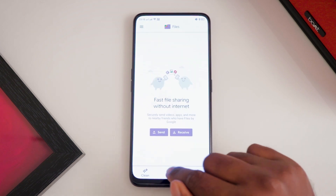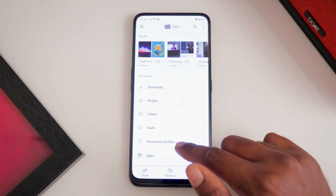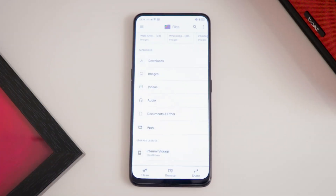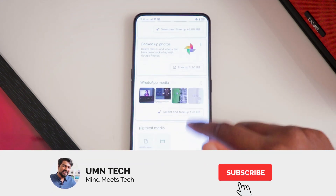As you open the app you are greeted with a minimal interface with three tabs: Browse, Clean, and Share. The menu on the top right gives you access to settings and space-saved information. The Browse tab acts as any other file manager, allowing you to quickly access any file you need.